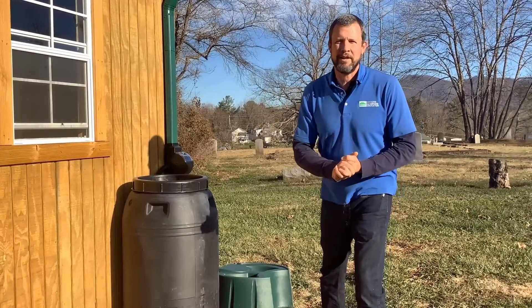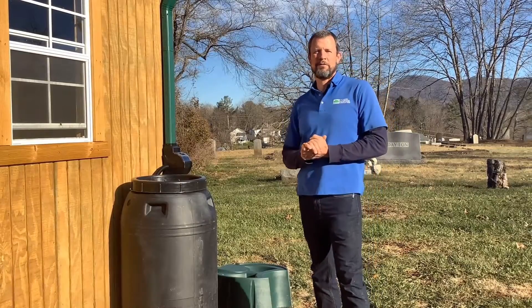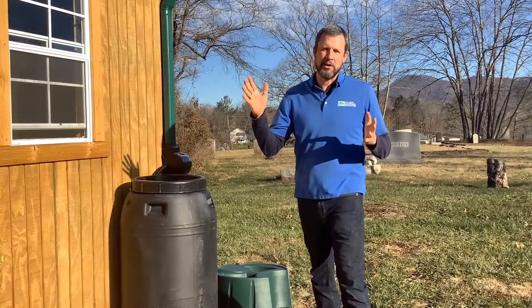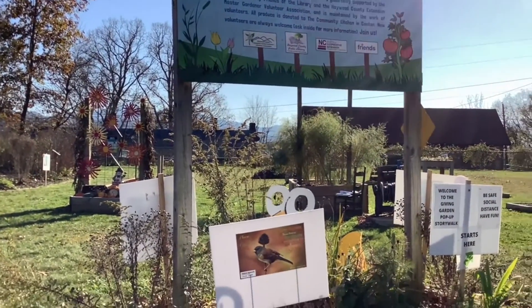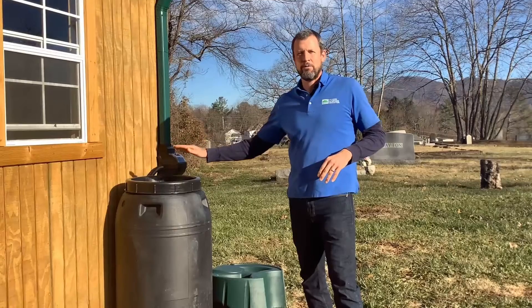Hi everyone, I'm Eric Romanitian from Haywood Waterways Association and I'm here today at the beautiful Canton Library up on the hill, their beautiful pollinator garden and vegetable garden, and I'm here to talk about rain barrels.